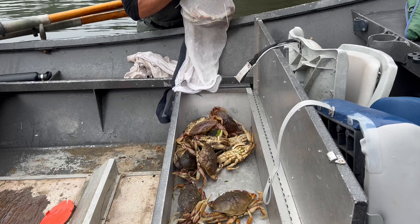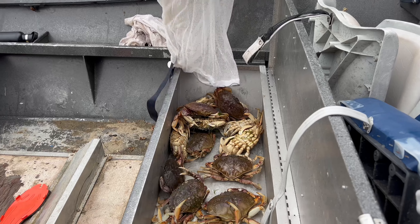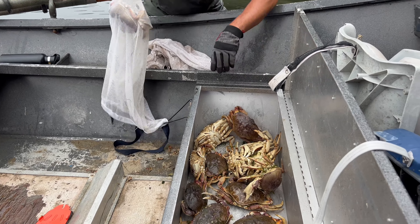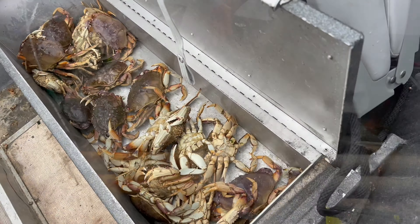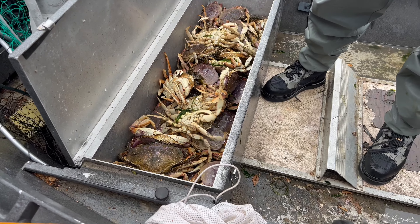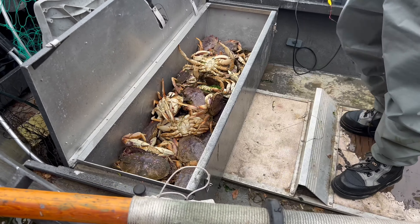It's about an hour's worth of work. We got two bags here. Mark says he has about twelve to thirteen. Let's find out, let's count. One, two, three, four, five, six, seven, eight, nine, ten, eleven. We have eleven currently, and let's see how many are in this bag. We should have more.